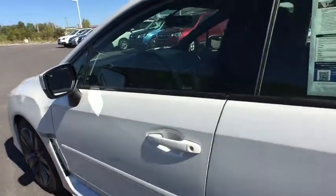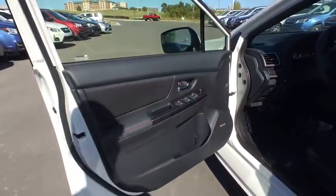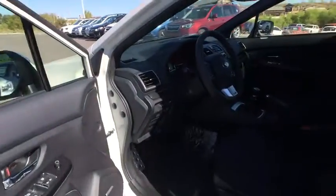Rear defrost. If affordable style and reliability are what you're looking for, this vehicle couldn't be more perfect. Drive it today.